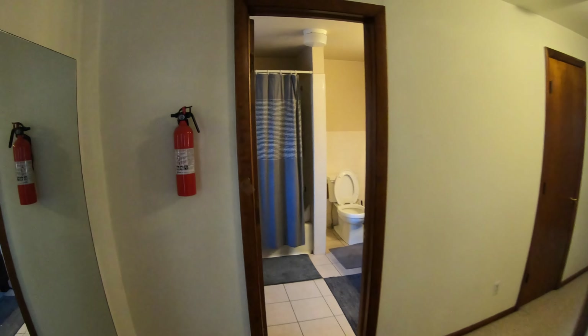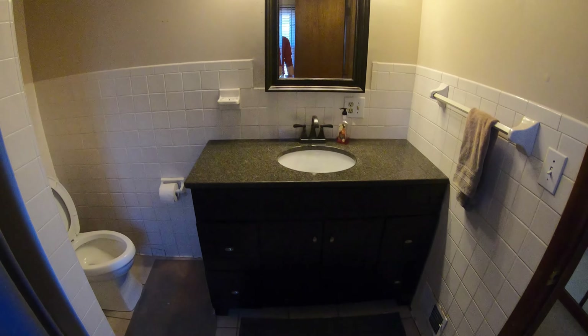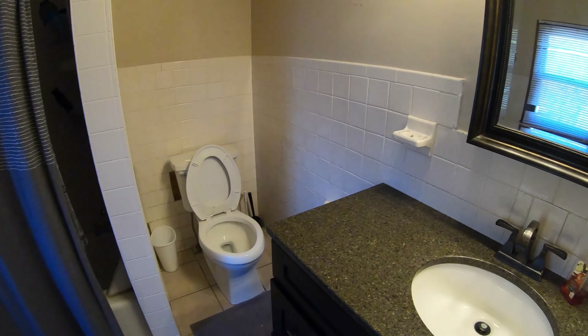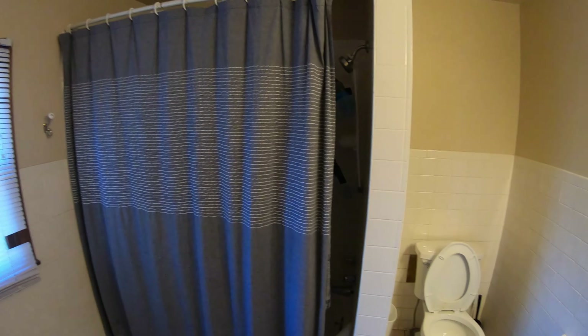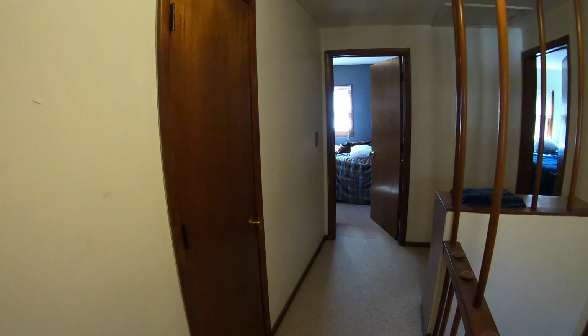Let's go ahead and take a look at the shared bathroom up here. Here's the sink vanity with nice granite countertops. Toilet, then you've got your tub shower. There's a little linen closet right here as well.